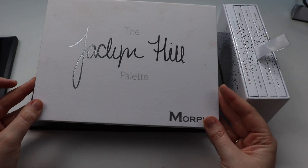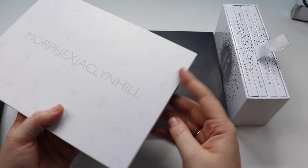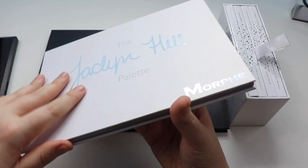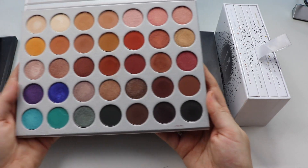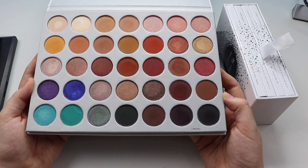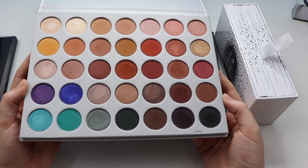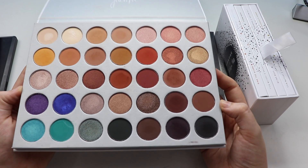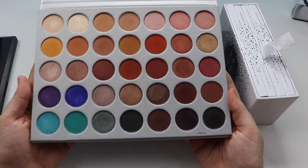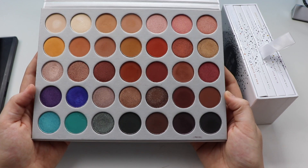Next up we have the Jaclyn Hill palette. This is the original palette that came out. I do not regret picking this up for one second. I think the quality of the shadows in here are phenomenal and it gives you so many options to work with — so many different looks you can create with this color scheme. Very happy to have this and I would recommend it to anybody.